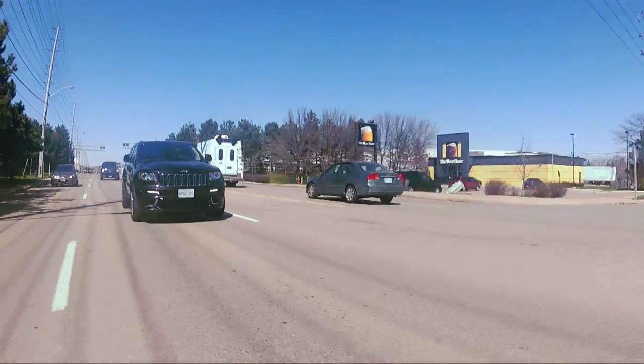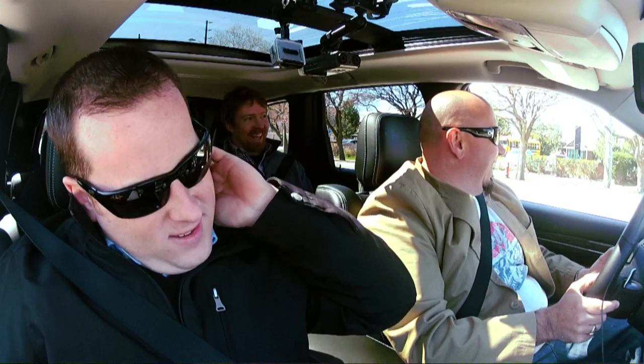Rumor has it that this truck has the best braking ability in the category. It's a fact! It brakes pretty good for a truck. Excuse me while I pick my spleen up off the floor.